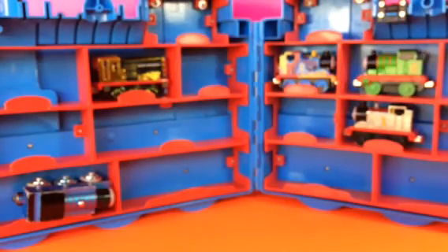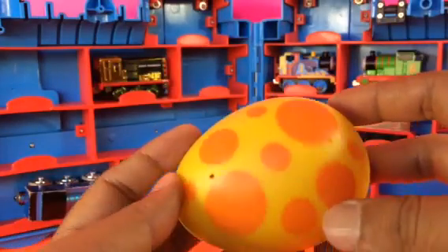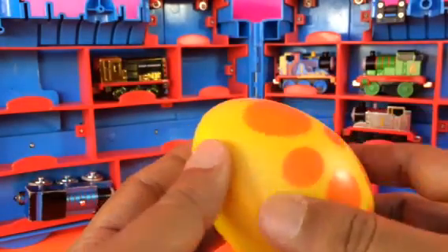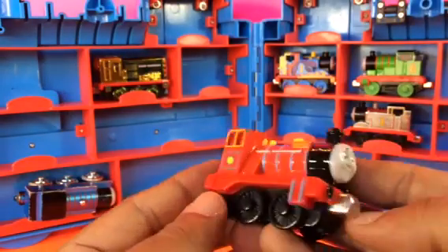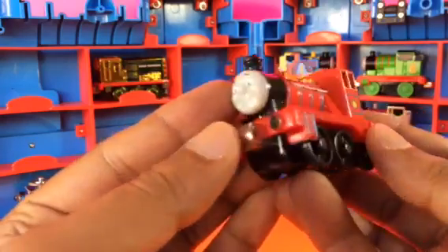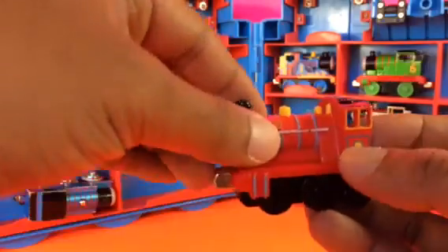Percy — it starts with P. Look at this beautiful egg with dotted little circles. Here is the last character in this egg — it's called Mike. Very beautifully made, I like the color of Mike. It reminds me of James. Let me go ahead and put Mike right here.